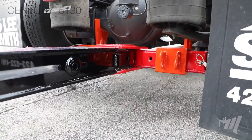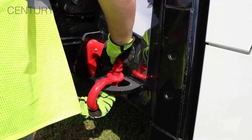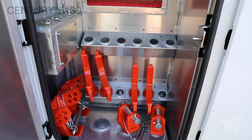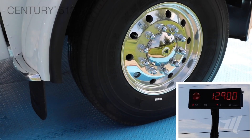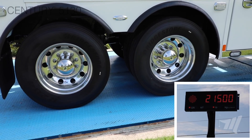At its core is a 25-ton recovery boom paired with dual 25,000-pound winches, giving it the muscle to handle a wide variety of vehicles with ease. Its 128-inch underlift reach ensures secure, efficient towing while still maintaining excellent maneuverability — a key advantage when working in tight or challenging spaces.